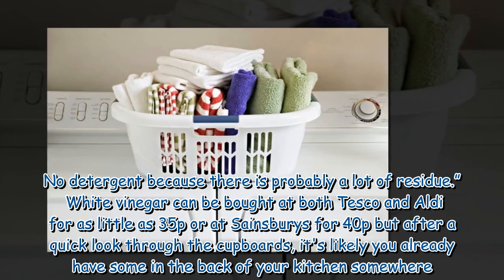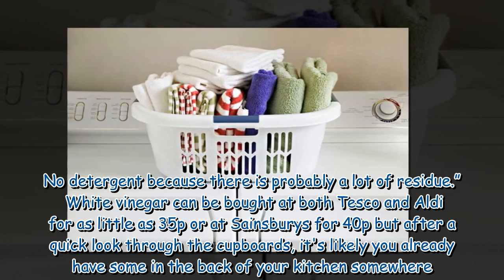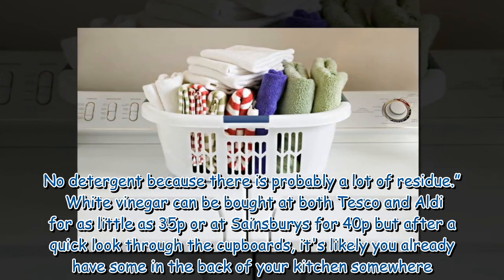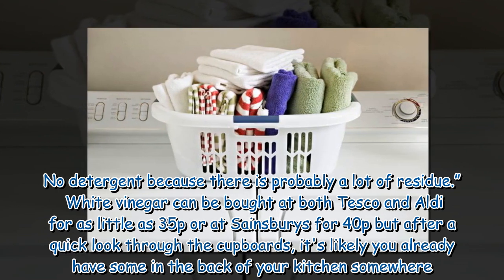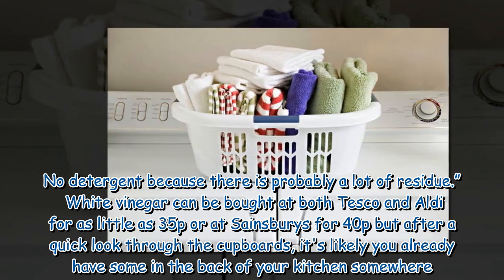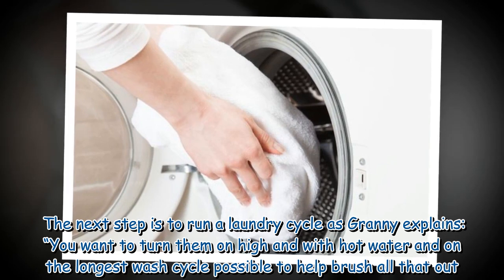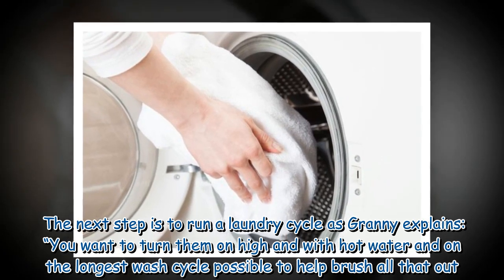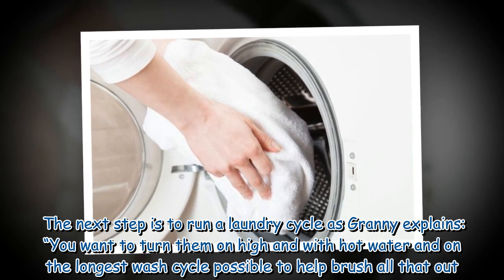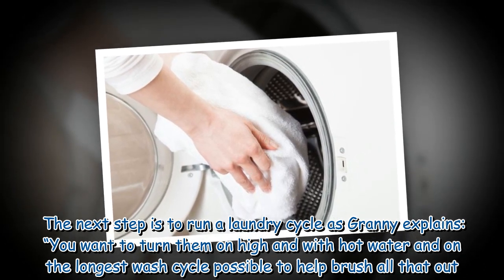No detergent, because there is probably a lot of residue. White vinegar can be bought at both Tesco and Aldi for as little as 35p, or at Sainsbury's for 40p, but after a quick look through the cupboards, it's likely you already have some in the back of your kitchen somewhere. The next step is to run a laundry cycle. As Granny explains: 'You want to turn them on high with hot water and on the longest wash cycle possible to help brush all that out.'